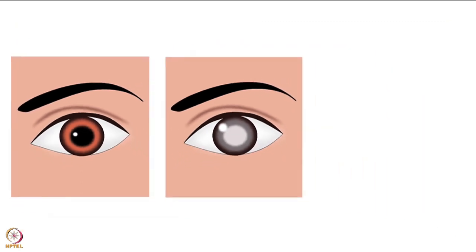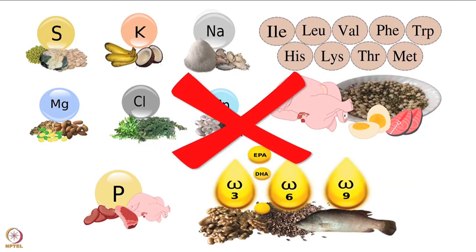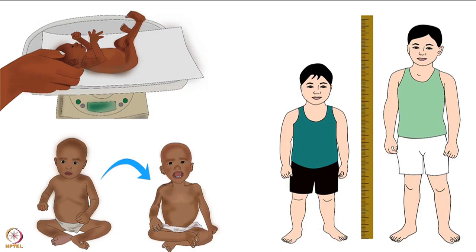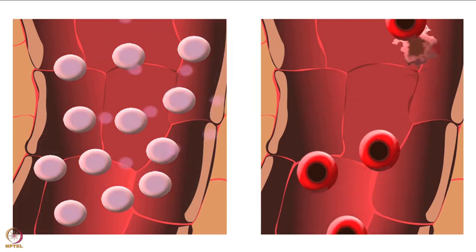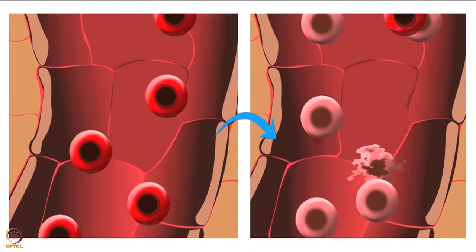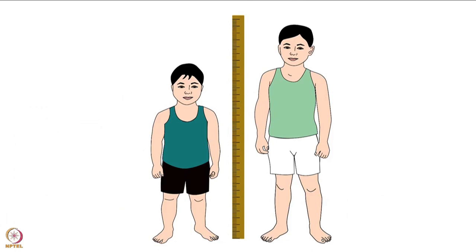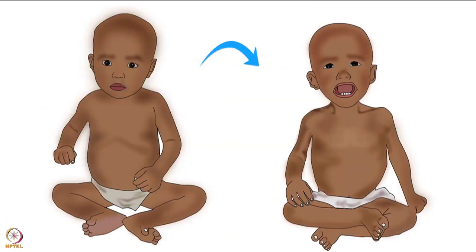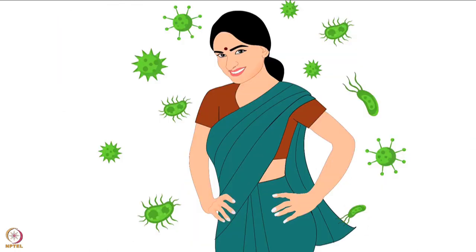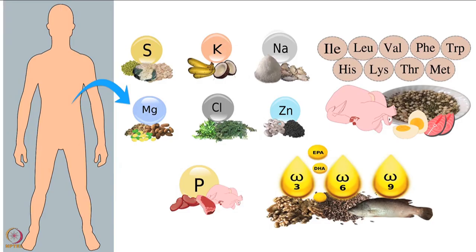Let's understand this with four examples: bone thinning and increased risk of fractures are signs of calcium deficiency; anemia is a sign of iron deficiency; night blindness is a sign of vitamin A deficiency; and hypothyroidism is a sign of iodine deficiency. On the other hand, there is only one sign of Type 2 nutrient deficiency - that sign is called growth failure. Growth failure means the body reduces the rate of two major processes: formation of new cells and replacement of old cells. The body stops growing and making new tissues, leading to low body weight, short height, and decreased muscle mass.